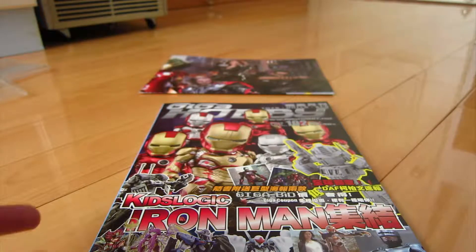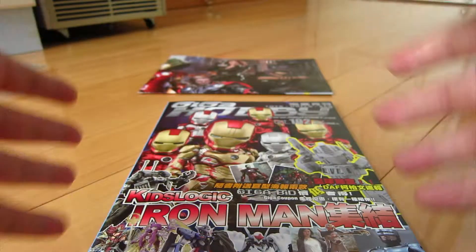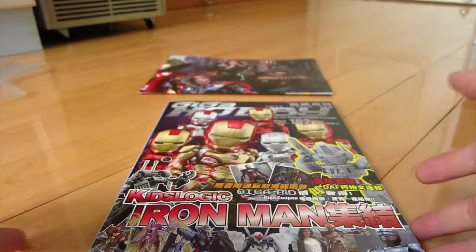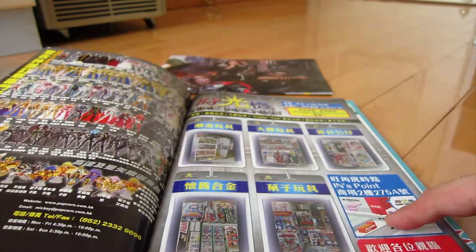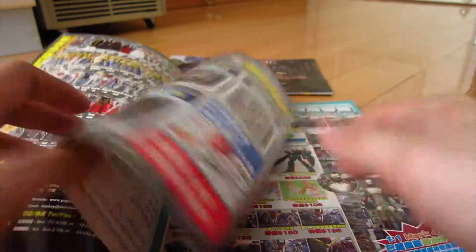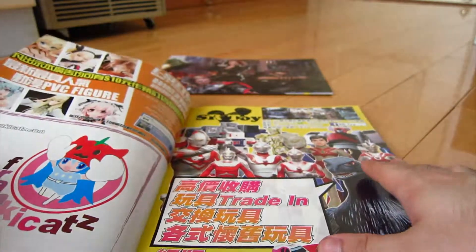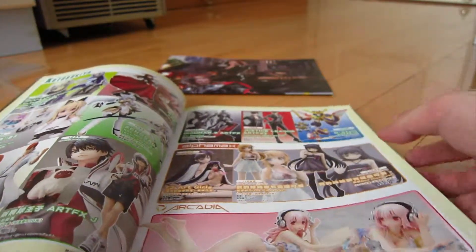So, what's exactly in the magazine? Well, I find it really useful if you're visiting Hong Kong and you want to pick up some toys. There's a lot of information on different shops and addresses where you can find out where to get your toys. Inside this issue, on the first page already, there's an advertisement for Popcorn Toys. They're just in Chinese, but you can always go to their website — it's shown right there. There are more adverts of different shops, but most of it is toy reviews and promos.